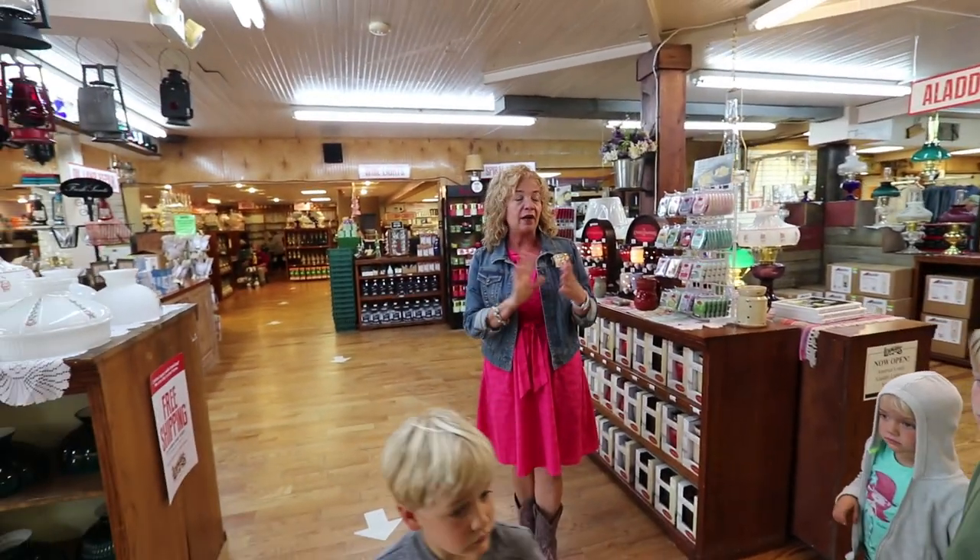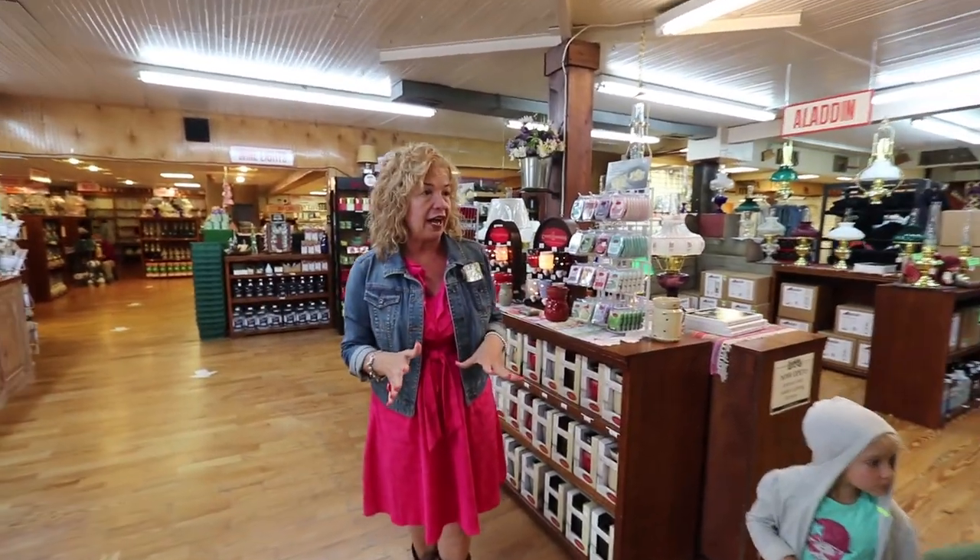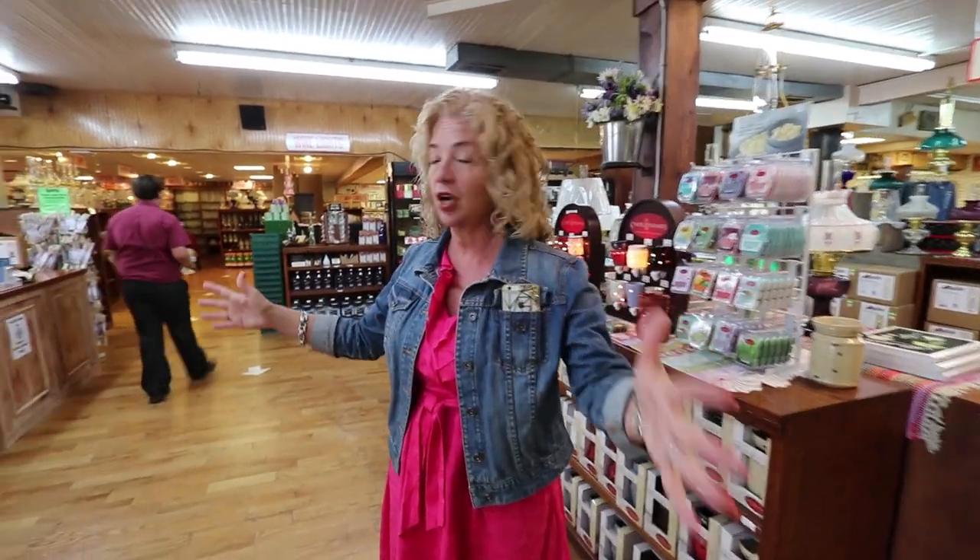This was the original store — this very room with the original front door. The building was built in 1915 and Jay Lehman purchased it in 1955. It was a little town hardware store like every small town had. The difference is that over 60 years later, dad is still selling some of those very same products.